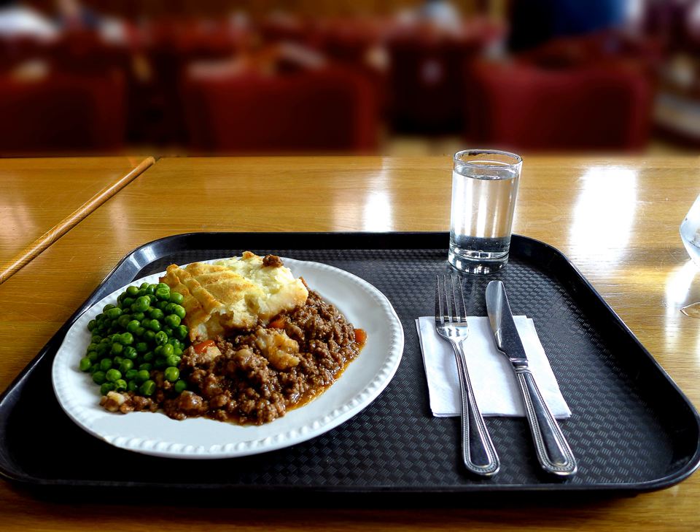History: In early cookery books, the dish was a means of using leftover roasted meat of any kind, and the pie dish was lined on the sides and bottom with mashed potato, as well as having a mashed potato crust on top.